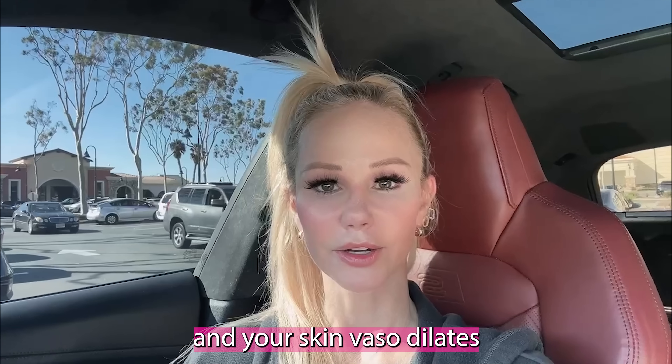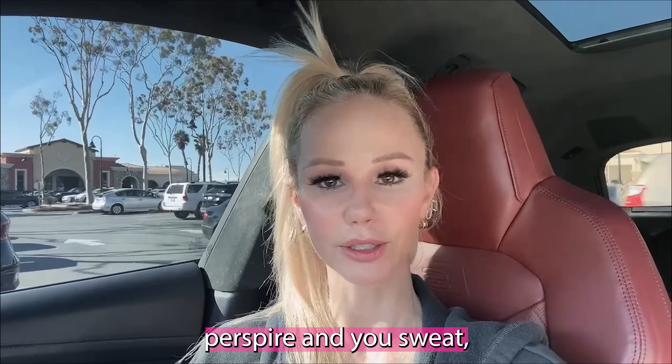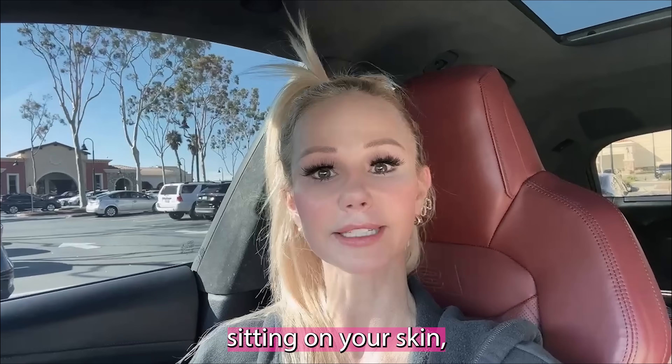This is for Sarah6043. She asked if my pre and post workout skincare routine is different, and it is. I'm answering this question right after taking an amazing spin class. I just want to work out with clean skin. If you work out, your skin vasodilates, your pores open up, you perspire and sweat — you don't want clogged pores or increased inflammation from things sitting on your skin.